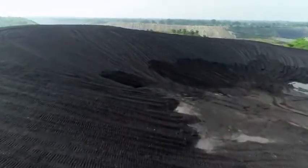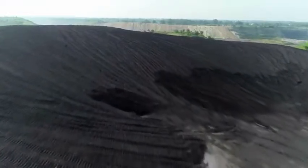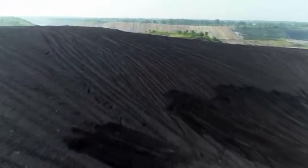The formation of the slope is aligned with the direction of the wind. For this, the wind rose diagram is referred to before preparing the stockpile.